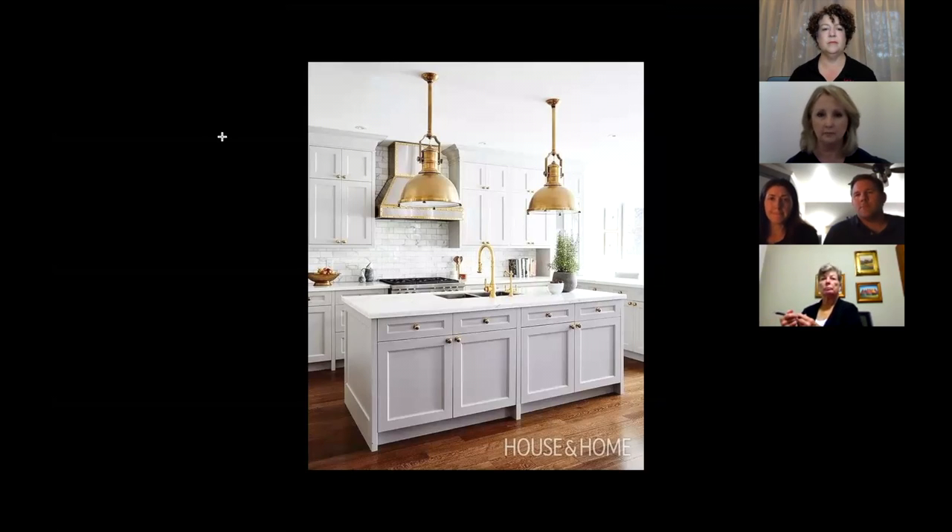Again, another clean look — real good look with these shakers. You can do a lot with them. They can be more contemporary, they can be more traditional, however you want to make it blend with your house.